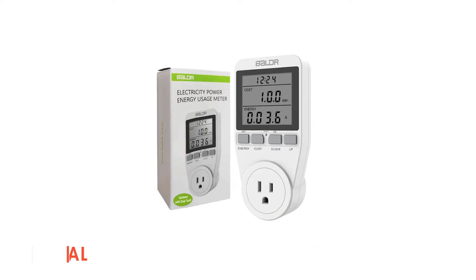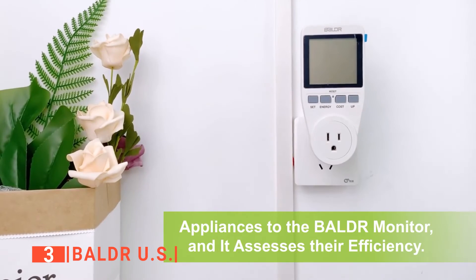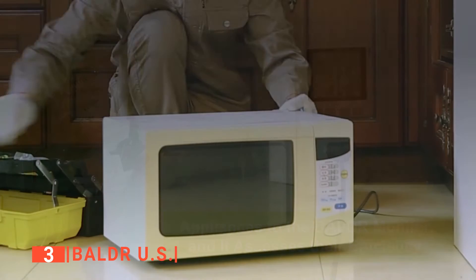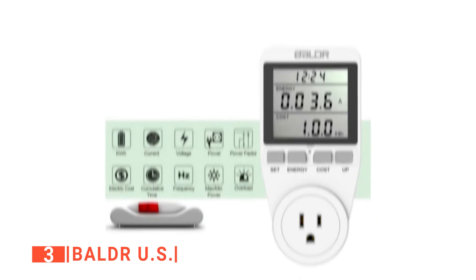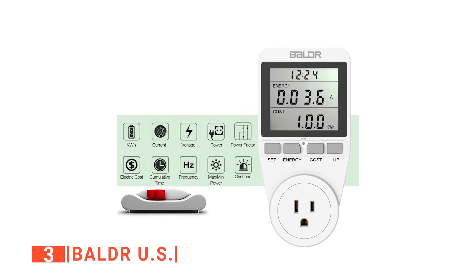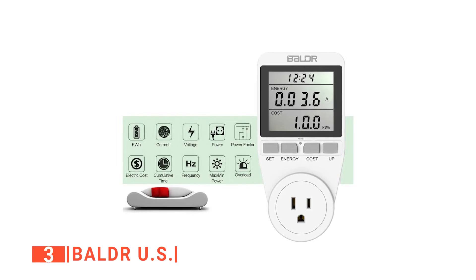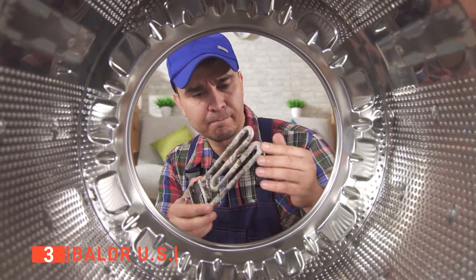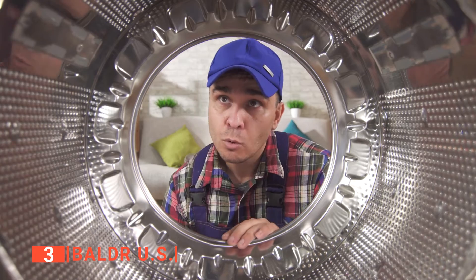The third product on this list is the Balder US. Save on your energy bill and simply plug this electrical usage monitor into your electric appliances to discover their true efficiency. This monitor can measure voltage, wattage, current strength, CO2 usage, and electricity cost in kilowatts per hour, and more, all in real time, with which you will now know if it is time to replace that old dryer with a new energy-efficient one.